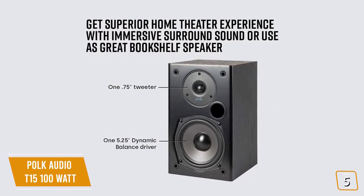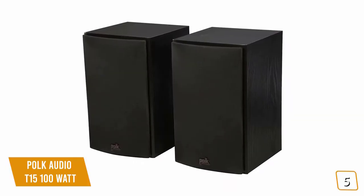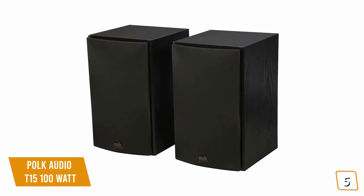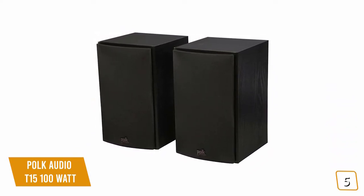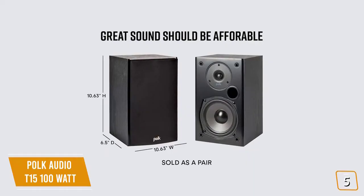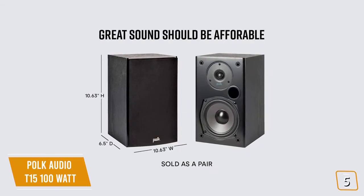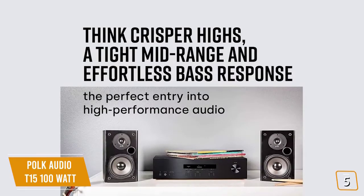Currently priced at $70, the T15s deliver a well-balanced sound and a great classic look that fits into any setup at a very attractive price point from a reputable brand. You'll love the gorgeous black wood finish of the speaker cabinets, with the option to have the grill on for a clean home theater style look, or keep the grill off to show off the sizable woofer. The cabinet is also acoustically inert, so you'll enjoy reduced resonance and distortion for a richer sound.